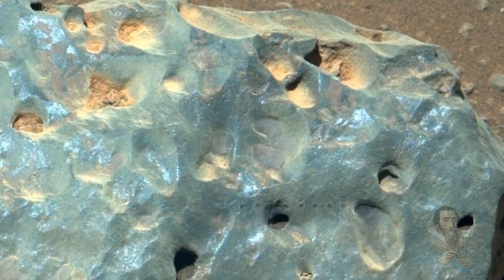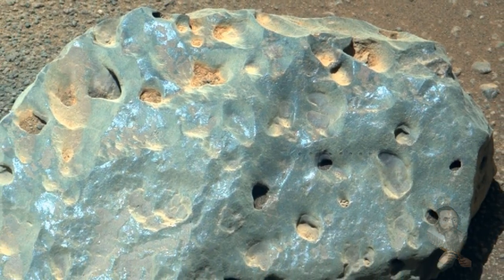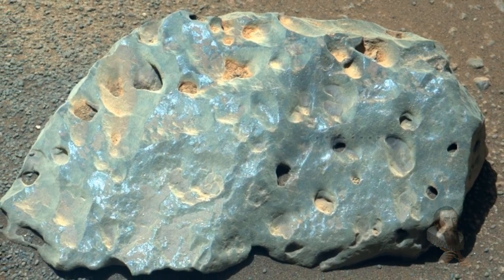The Perseverance rover has found a rock on Mars that scientists say can't be identified. This means it must be unlike anything ever found on Earth, because the rover is equipped to identify Earth-like rock. Wait till you hear this.